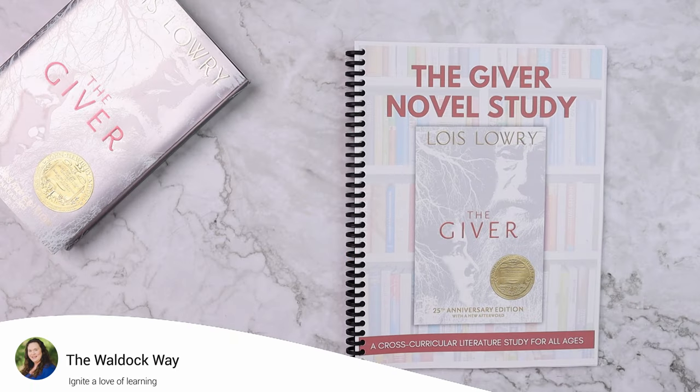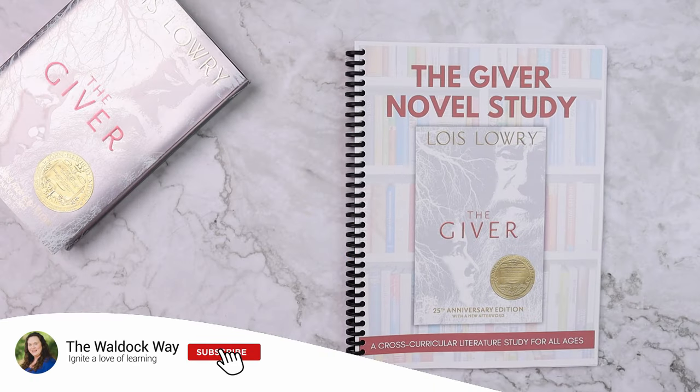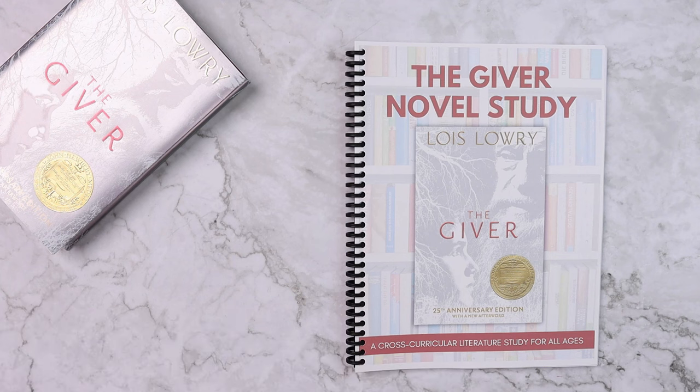Hey everybody, welcome to The Waldock Way. I'm Jessica. Today's video is going to be a look inside our Giver Novel Study, which is a cross-curricular literature study for all ages.